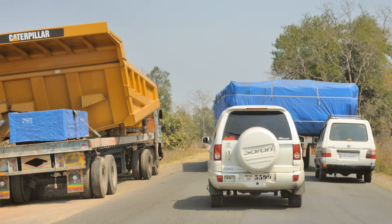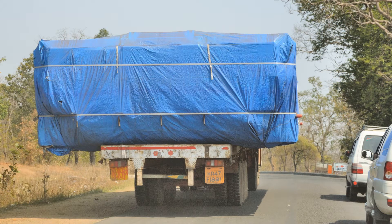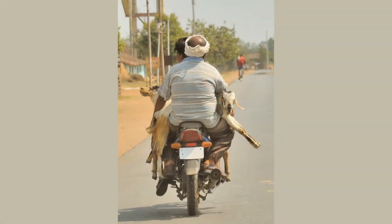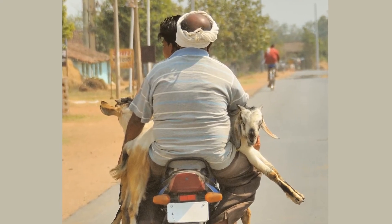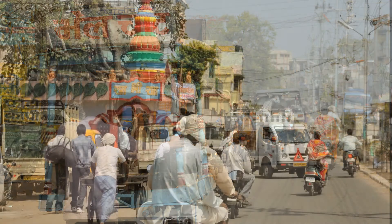That's not us on the ox cart — we have one of these little SUVs. There is a lot of traffic on this road: wide loads, some high loads, and live loads. That's two guys, two goats, and a motorcycle.